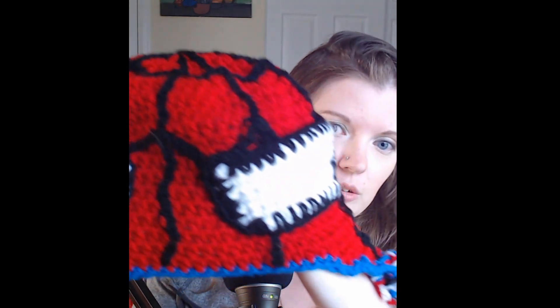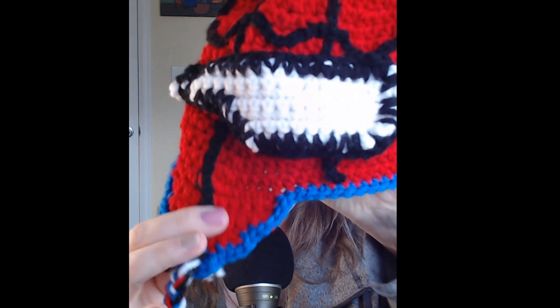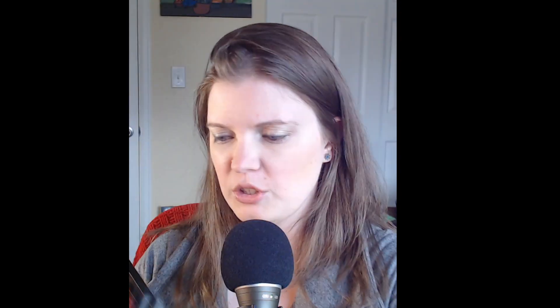If you didn't catch the speed video that came out recently — I mentioned in my last yarn haul that I was going to do a Spider-Man inspired hat for my friend's four-year-old — I did make it, and I did make a speed crochet video out of it. I didn't include all the steps, but this is how it turned out. I thought it turned out super cute. I did add some ear flaps and some little braided yarn tassels down here.